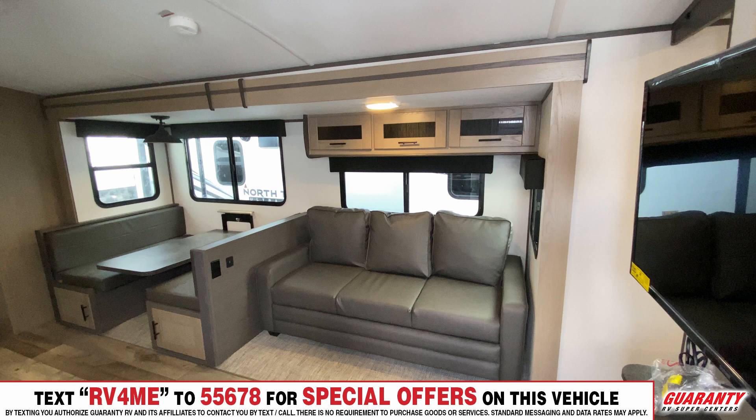When you step into the living area you have your couch — it's a three-person couch. A lot of these are two-person couches to make them a little bit smaller, but this is a three-person couch and it also folds out to a pretty big-sized bed as well.